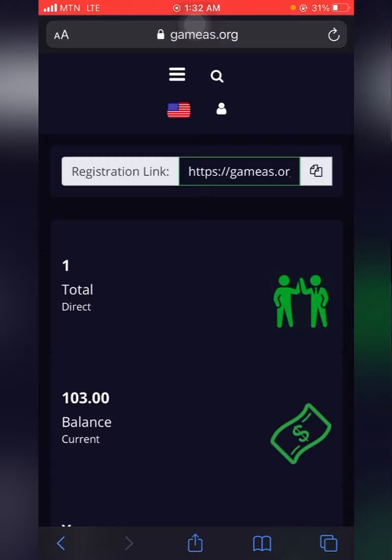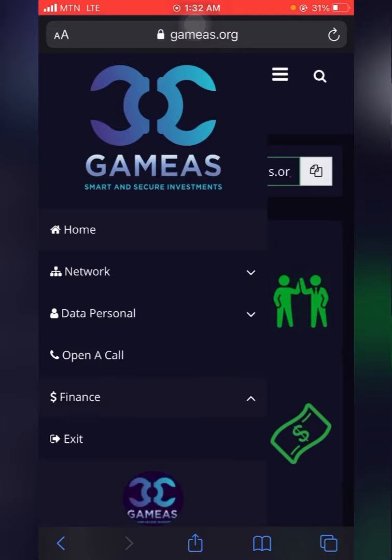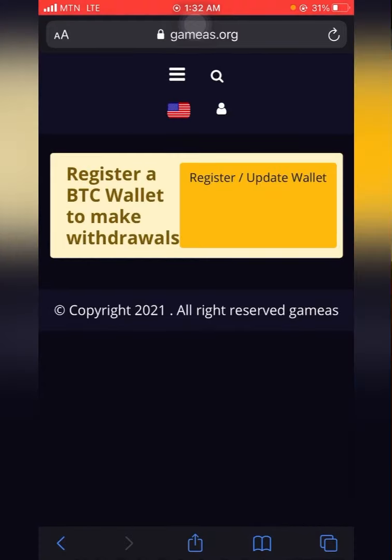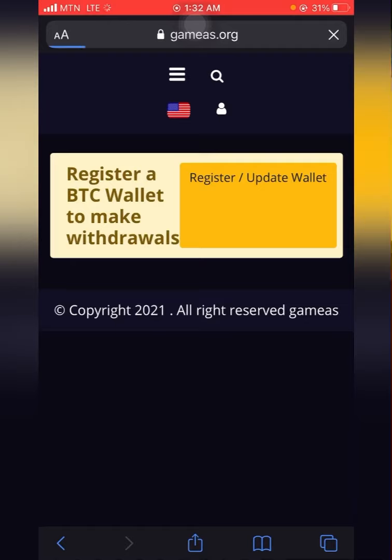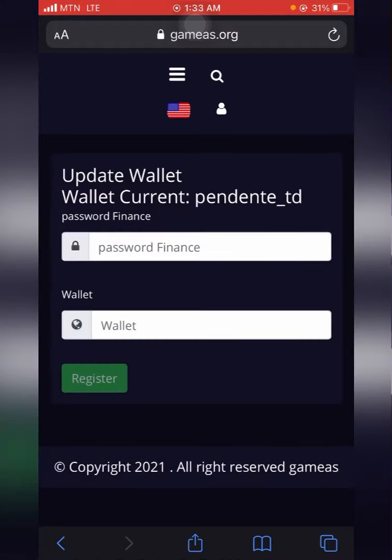I'll head into the menu to make a withdrawal. Click on Finance, then click on Withdrawal BTC. Here I am in Withdrawal BTC, and it's asking me to register my wallet.